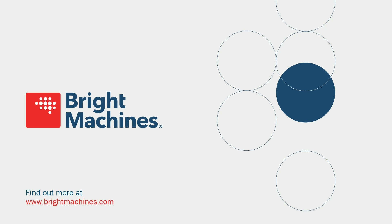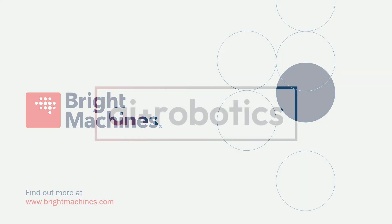I will stop there. I have seven seconds left, so it's perfect timing. Thank you very much for your attention, thanks for the organization of the event, and enjoy the reception.